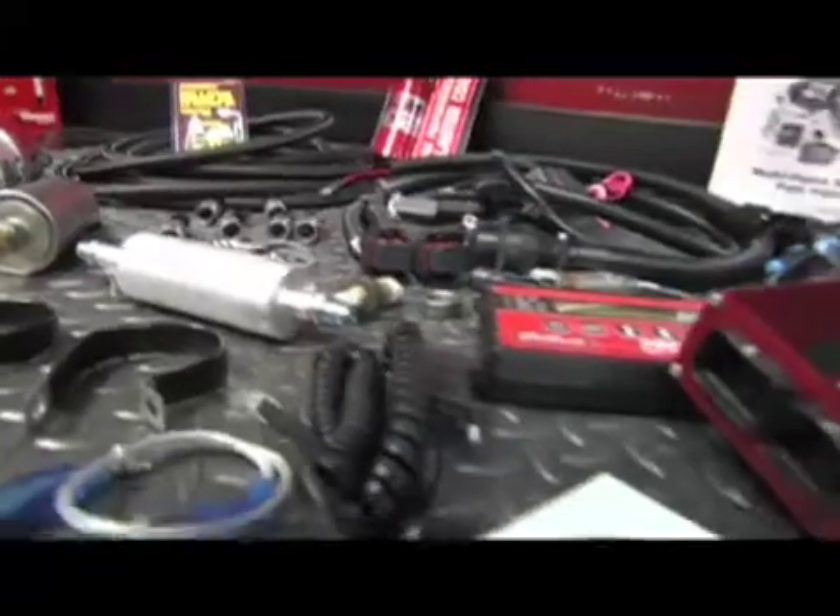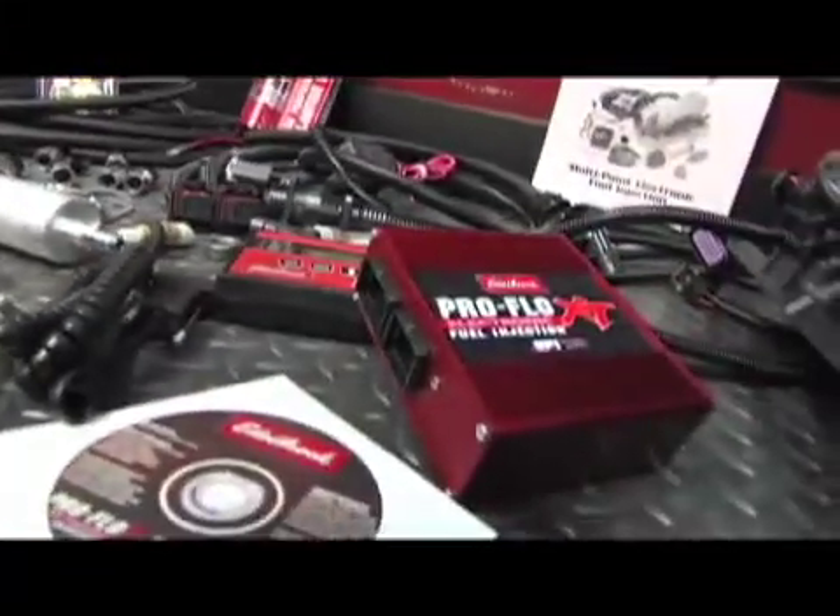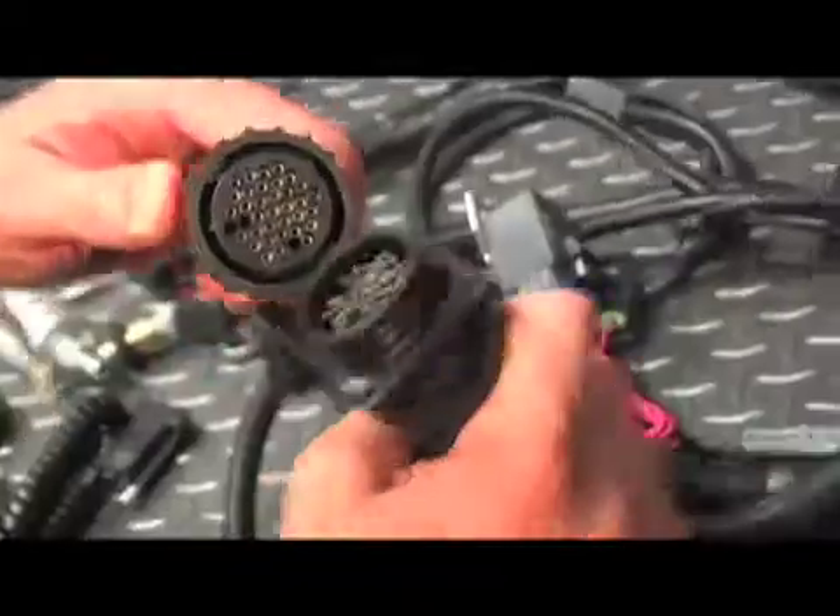Rather than try to explain exactly how the ProFlow XT works, we've got a professional — Jamie Wagner, who's the head of EFI development here at Edelbrock. This is one of the most complete systems on the market. We like to offer a complete system for the end user so they don't have to source a lot of external parts. The heart of the system is the manifold, the electronics, and the wiring harness.